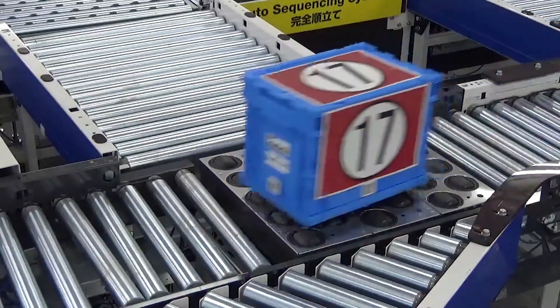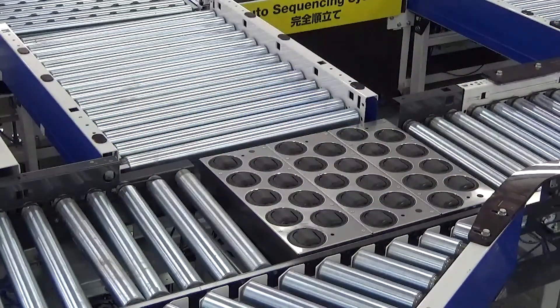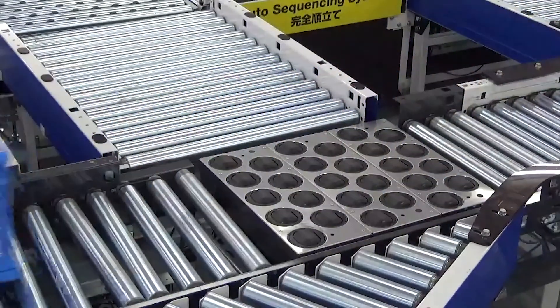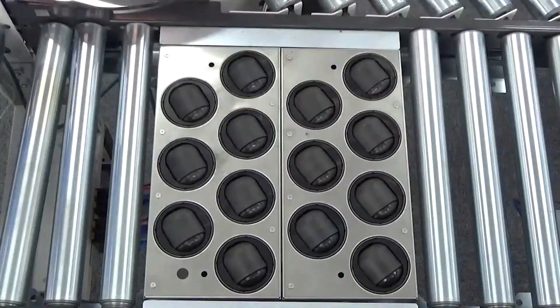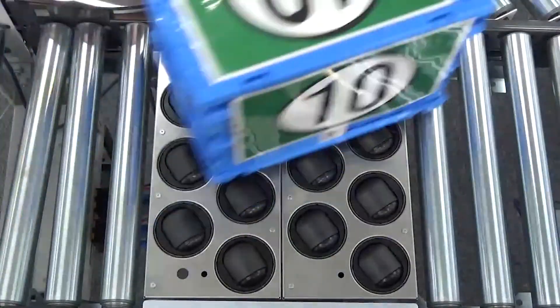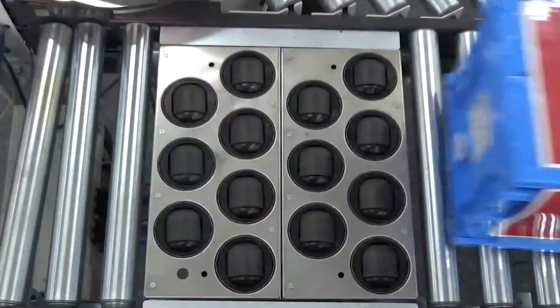The ball sorter is perfect for conveyor applications that incorporate a divert section, because they can get articles where they need to go without hesitation. The ball sorters are available in five different sizes, and as you can see, they can be placed next to each other to create an expanded surface for transferring larger articles.